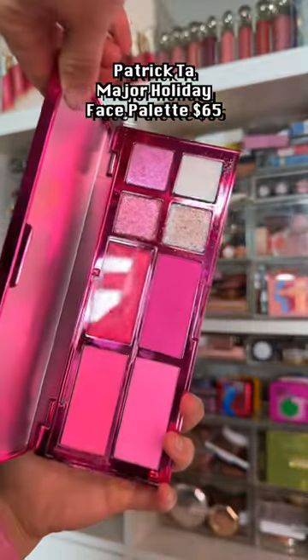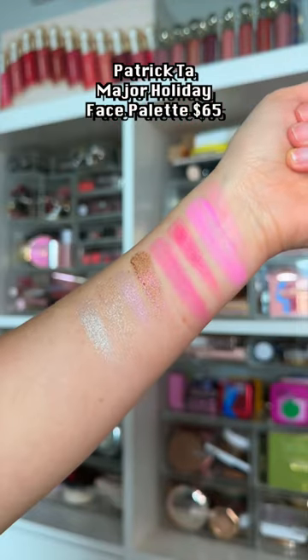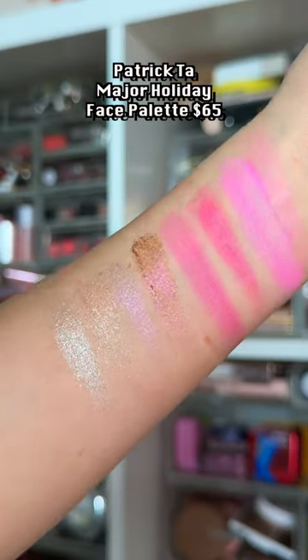But not so much this one. The longer I've had it, the less I like it. The cream blushes are too sheer, the powder blushes are too powdery, I don't love the color scheme, and I like the eyeshadows, but they're weird in this compact.